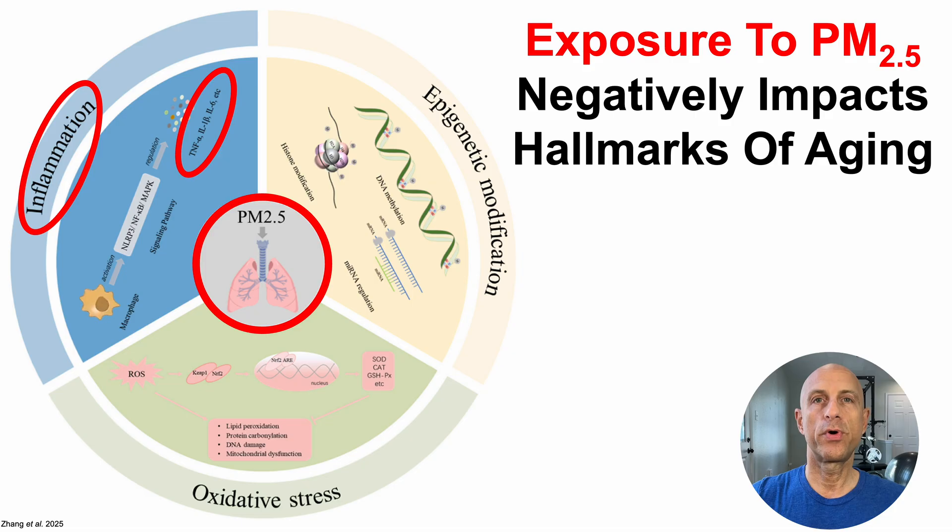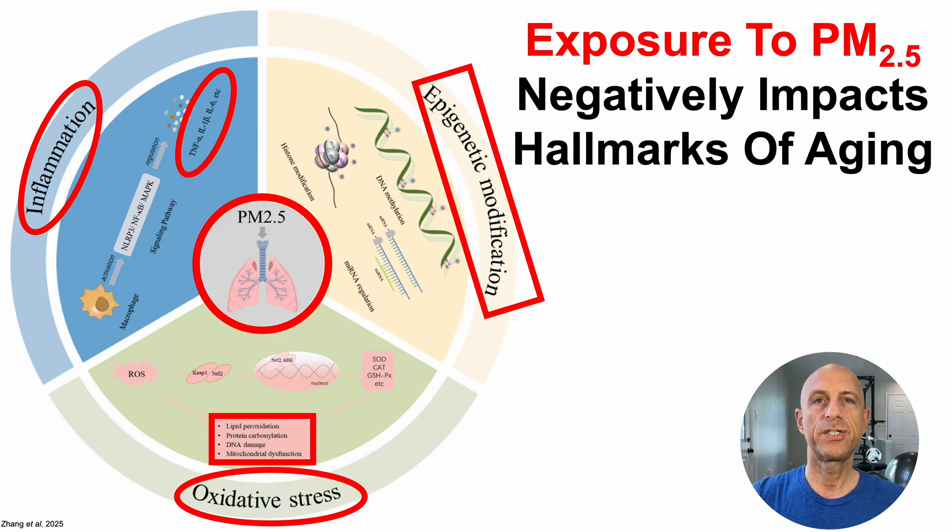Airborne exposure to PM2.5 also increases oxidative stress, as evidenced by increases in oxidative damage to lipids, DNA, and proteins, but also by inducing mitochondrial dysfunction. Additionally, airborne exposure to PM2.5 induces epigenetic modifications, which can determine whether genes are turned on or off.